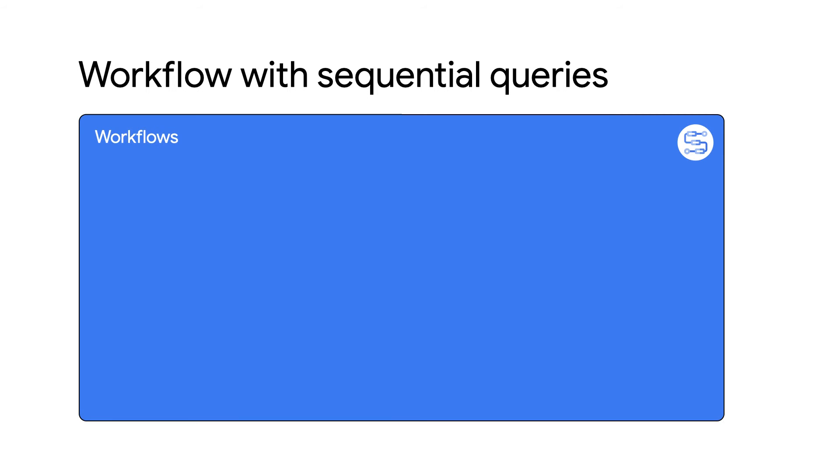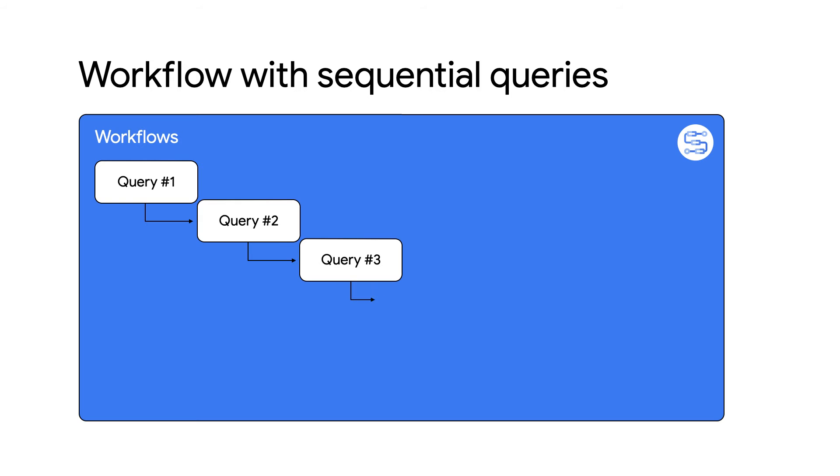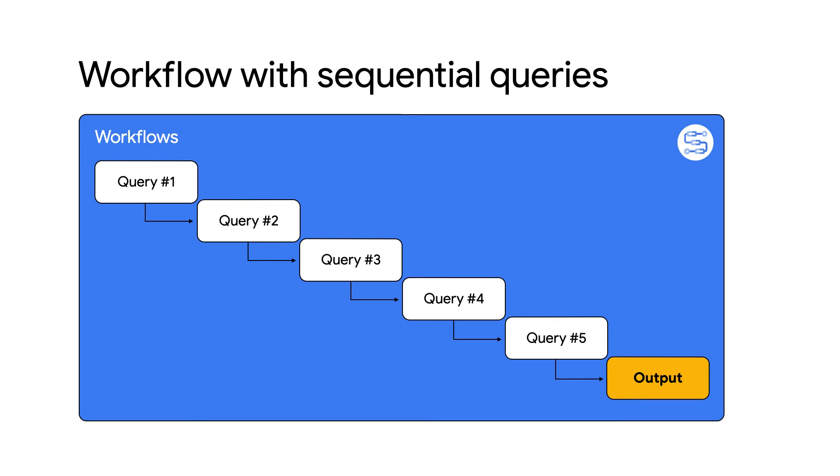But what happens when your workflow has steps that might take a while to execute, like multiple long-running queries? Normally, each step will wait for the previous one to complete, even if the current step doesn't depend on the previous step. When running multiple independent queries, you probably don't want each query to block execution.